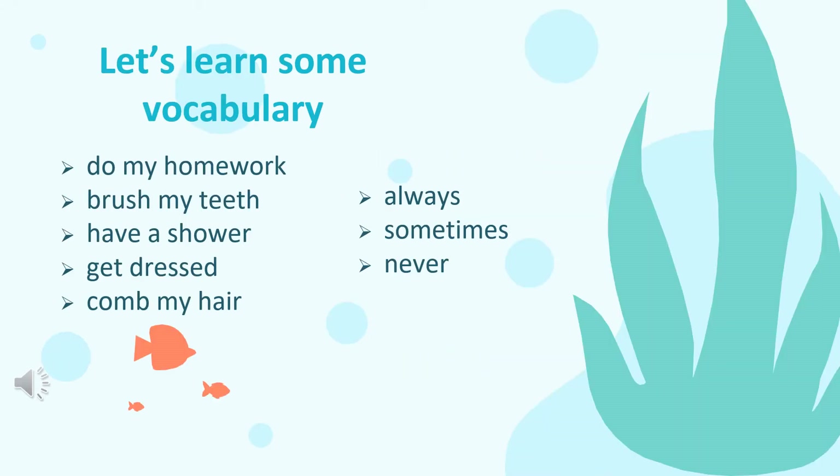Before we start, let's learn some vocabulary. We have eight new vocabulary today. They are: do my homework, brush my teeth, have a shower, get dressed, comb my hair. You will also learn the vocabulary: always, sometimes, and lastly, never.